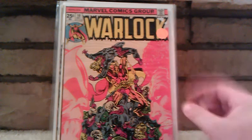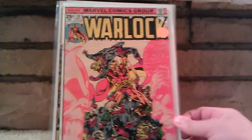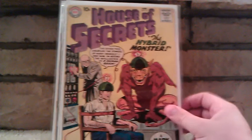Super pumped about that Warlock issue. I thought I had it for the longest time, noticed I didn't, so I had to pick it up. House of Secrets number 31 — great cover here. Love these old horror-type books. Super pumped about this one.